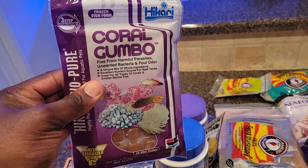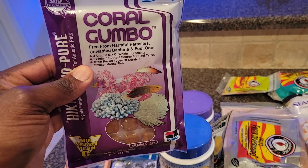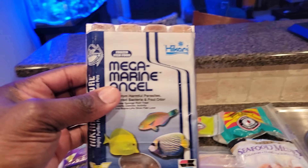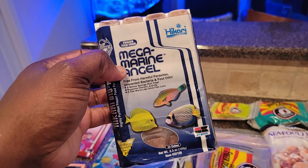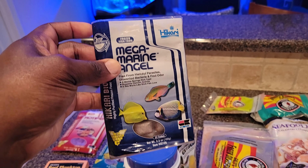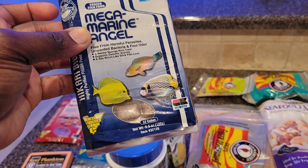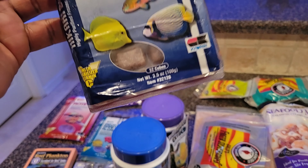We also have the coral gumbo from Akari, which I use to feed corals and small fish. And then we have the mega marine angel food from Akari — I use that for all my fish including everything in my tank, and they love it.